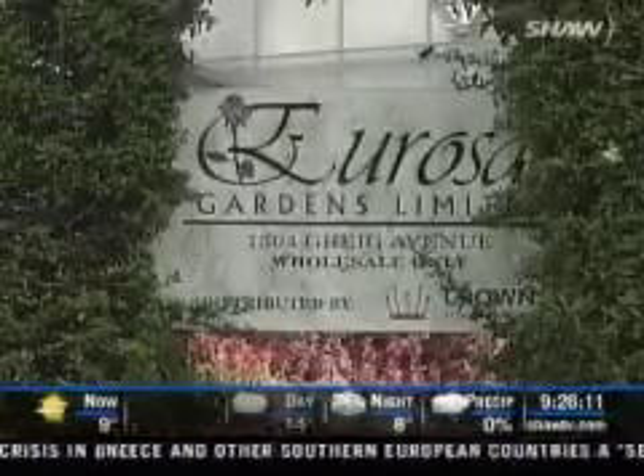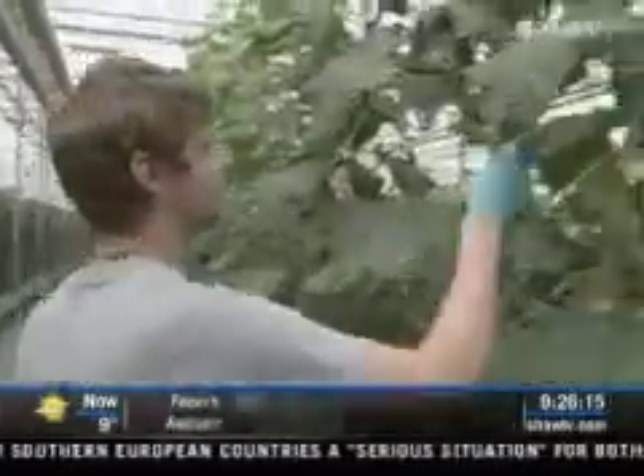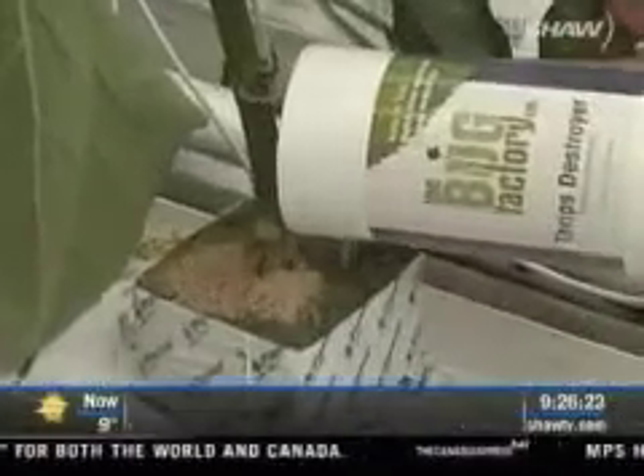When Eurosa Gardens in Brentwood Bay started growing peppers and cucumbers in their greenhouses five years ago, they were determined to be pesticide and herbicide free, so they called on the Bug Factory, located in Nanus Bay, and they've been using their bugs ever since. We call it IPM, which stands for Integrated Pest Management, and it's a really holistic approach to managing pests in the greenhouse.